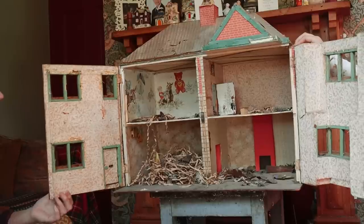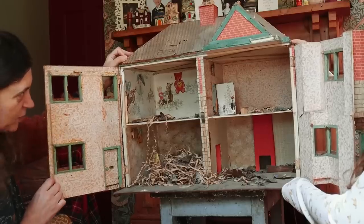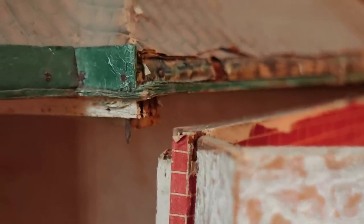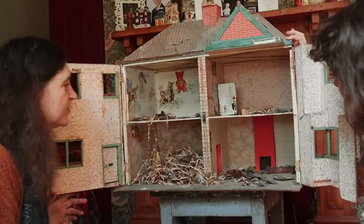It's coming away - it's a bit flimsy. This is the biggest project that we'll have ever undertaken. The roof is coming away from the wall. And it looks like some animal may have lived in there, but I can't see any poo.